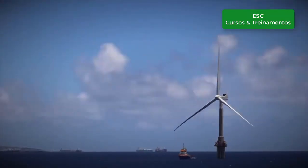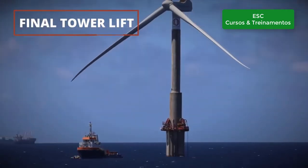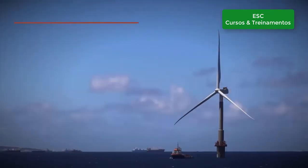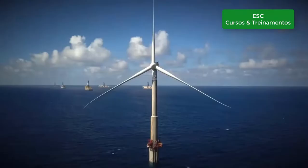The final operation consists in completing the lifting, reaching the final operating hub height. Then, power cable connection happens, as in any other system, and the turbine is ready to operate.